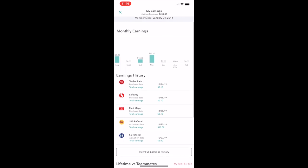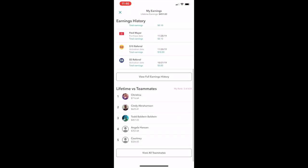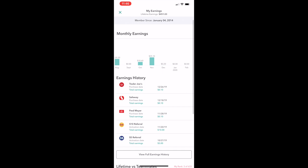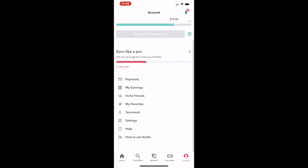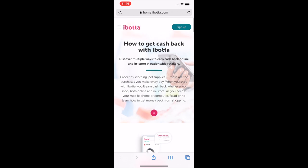Ibotta has paid me $451.03 through PayPal — it's money in your pocket. I also have a team on here connected through Facebook, and I'm ranked number three on my own team, which is a little embarrassing. But yeah, $450 bucks cashback. It's not bad — it's just saving money at the grocery store. If you ever want to figure out how to use Ibotta or have questions, there is a 'What is Ibotta' section on the app.